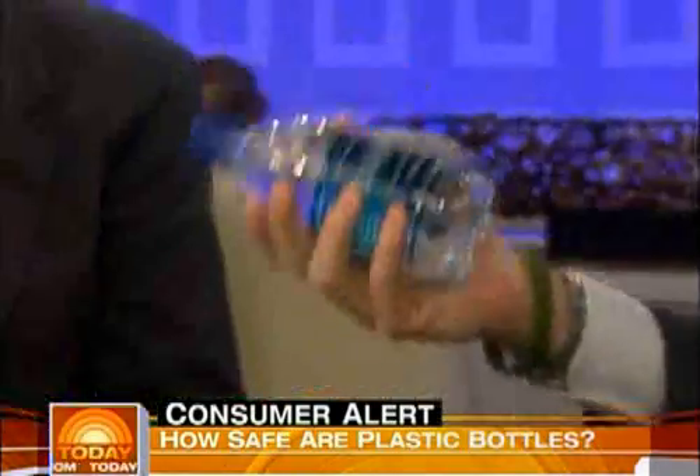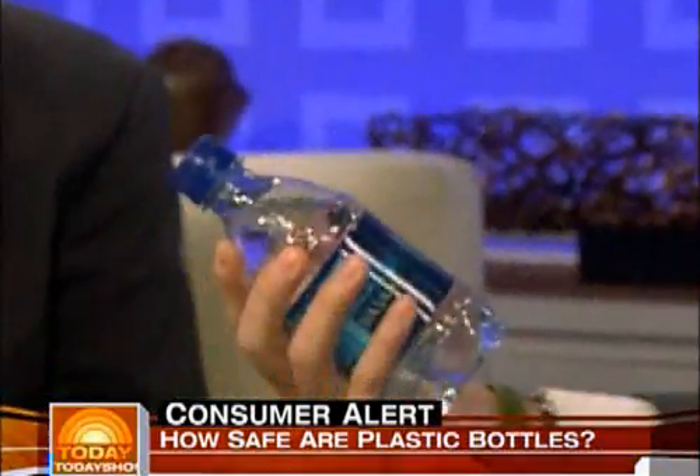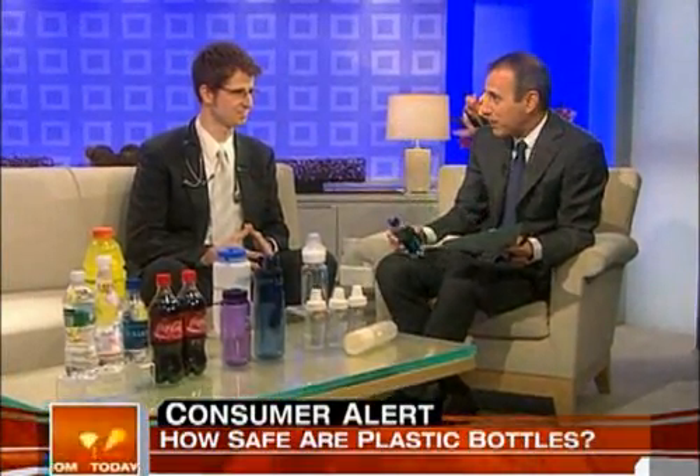We looked at this one water bottle — it was hard to even find the little triangle to read the number. As it turns out, this is number one and it's fine. But when you get these things from the store, take the time to look at the triangle and find out what's containing the liquid you're drinking. Dr. Leo Trisande, thanks so much. Thank you for having me.